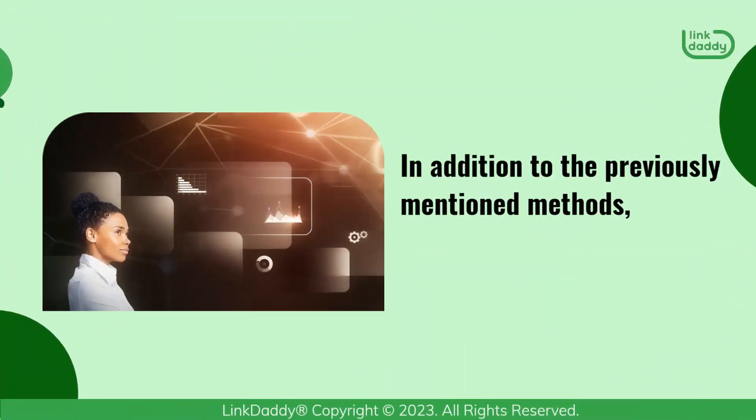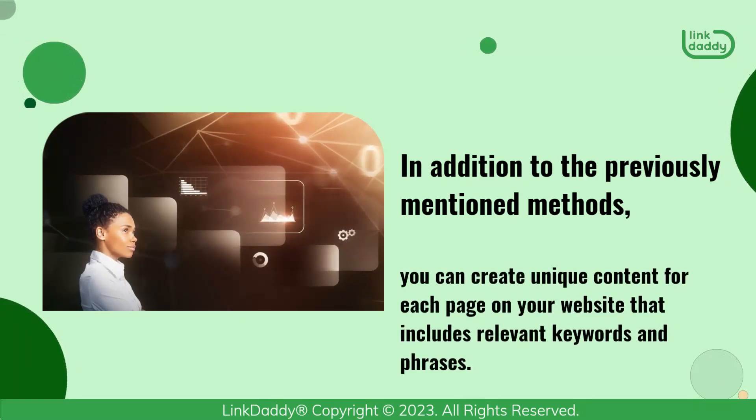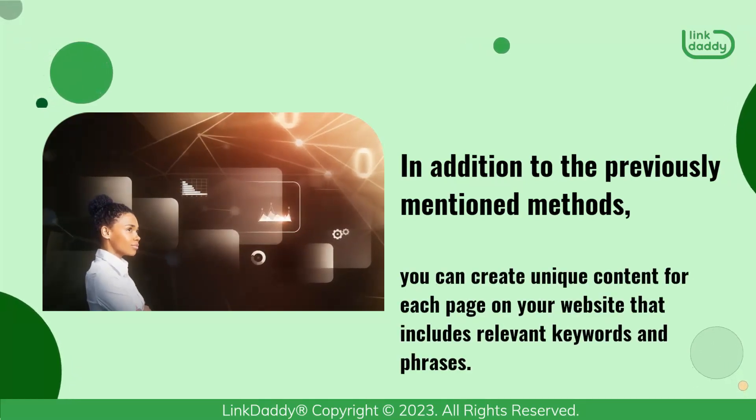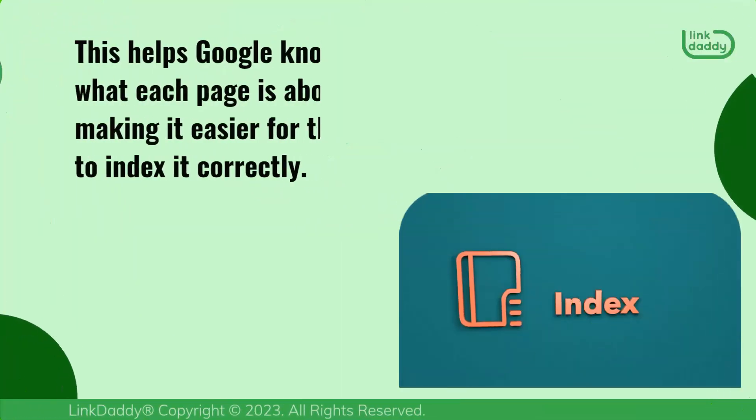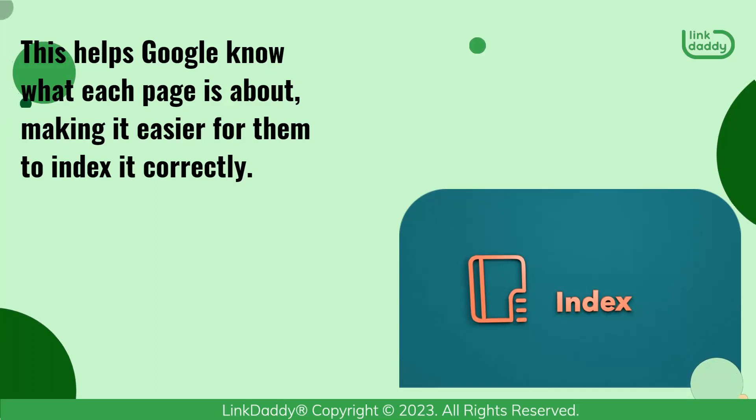In addition to the previously mentioned methods, you can create unique content for each page on your website that includes relevant keywords and phrases. This helps Google know what each page is about, making it easier for them to index it correctly.